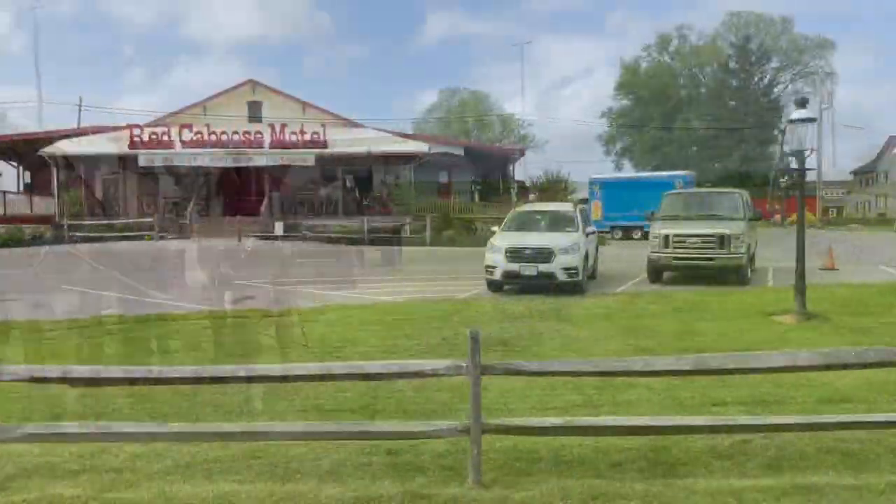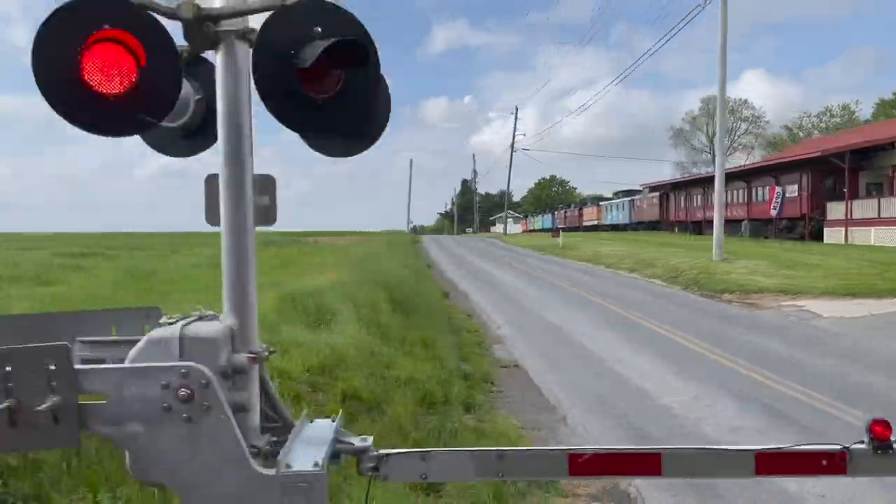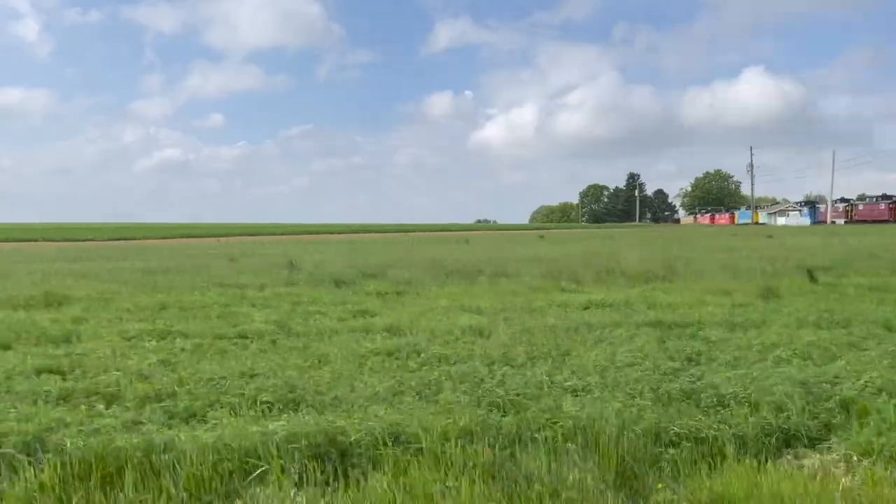The train ride took us by the Red Caboose Motel, but we actually stayed there. We rented a little train car for the night and loved it. Definitely recommend this place — it's also affordable.